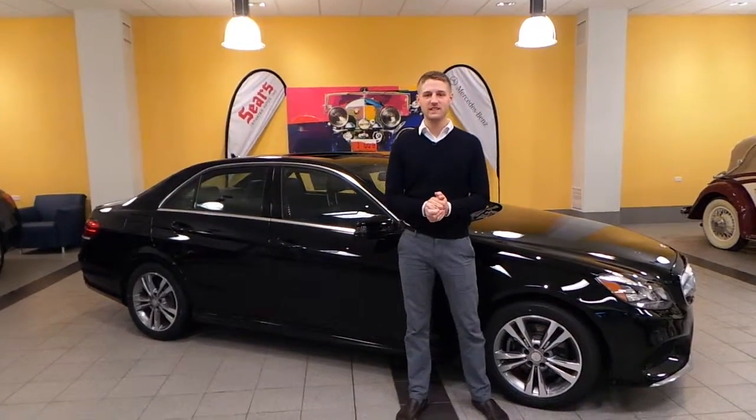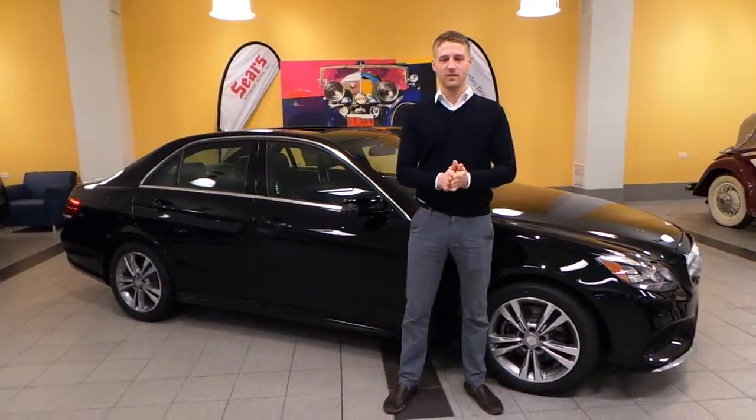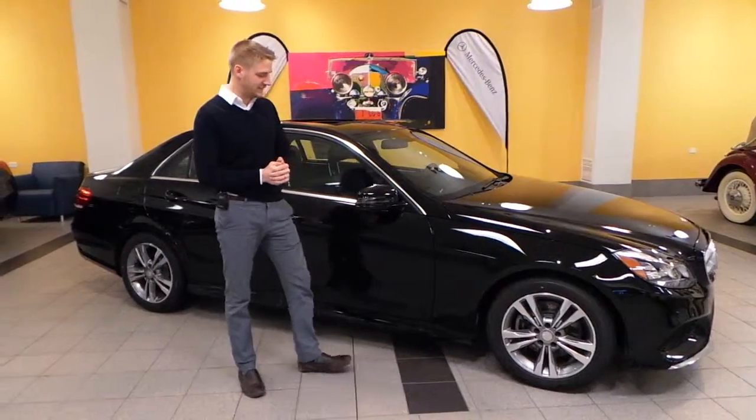Hello, this is Justin with Sears Imports here in Minnetonka, Minnesota. I'm going to look at the 2014 E250 today.